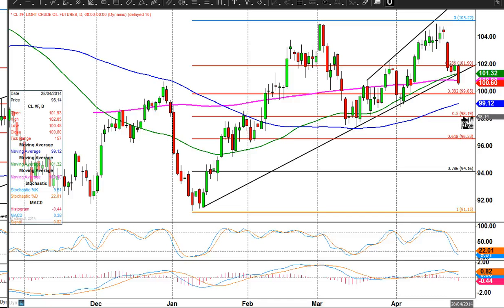We should see a decent bounce from there because, as I say, we are already entering oversold territory on the daily chart, even though I wouldn't say that that's oversold enough to even think about buying into a long position at this stage.